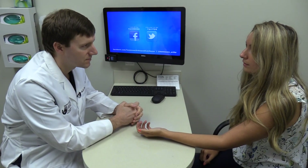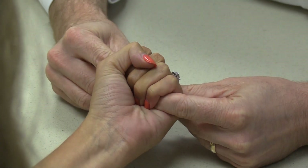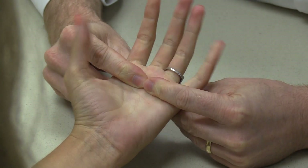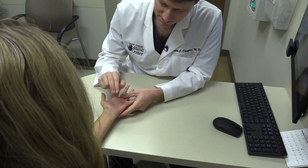Sometimes everybody perceives things a little bit differently. Sometimes people perceive it more as pain or a burning, but the majority of people it actually feels like a tingling sensation.